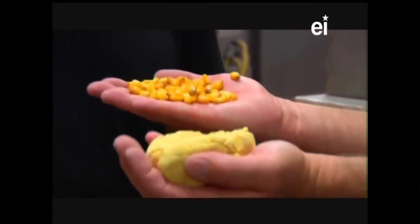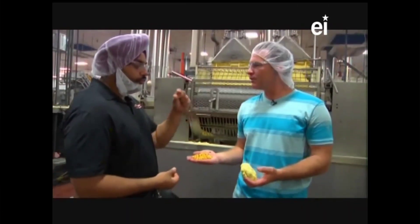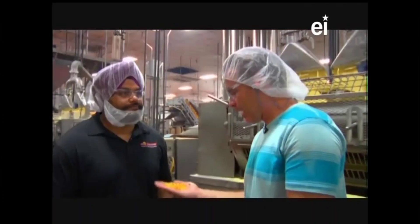Once you have your masa, what do we do with it? After masa, our goal is to convert it into the shape of Fritos corn chips. From there it goes right into the fryer and gets cooked. Then it goes right into seasoning. Can we see that? Absolutely.